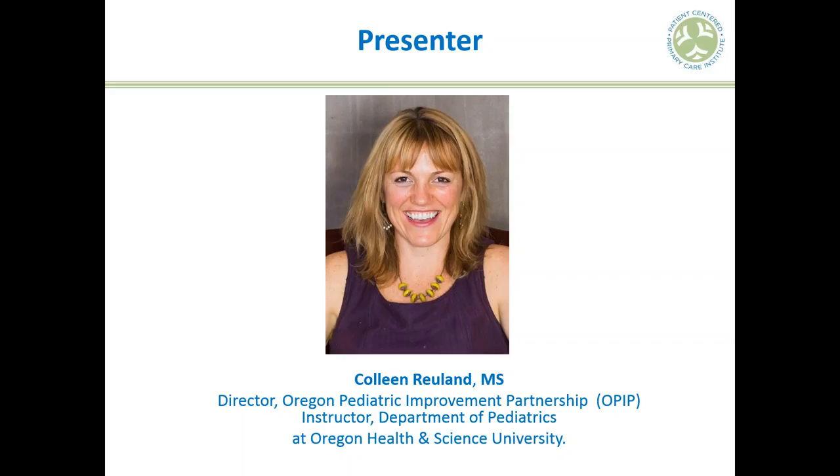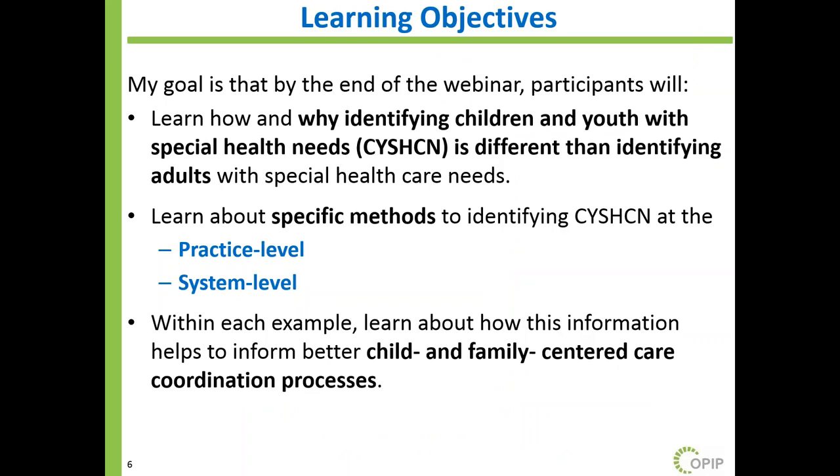Thanks so much, and thanks everybody for joining early on a Tuesday morning. My goal for this webinar is to walk through how and why identifying children and youth with special healthcare needs is different than identifying adults. I want to illuminate why an intentional different methodology needs to be used for children, highlight specific methods that can be used to identify this population, and spotlight strategies that individual primary care practices and systems have used — including how those tools inform child and family-centered care coordination processes.